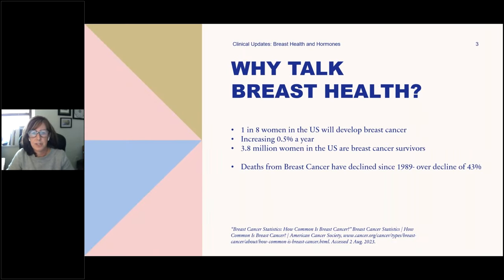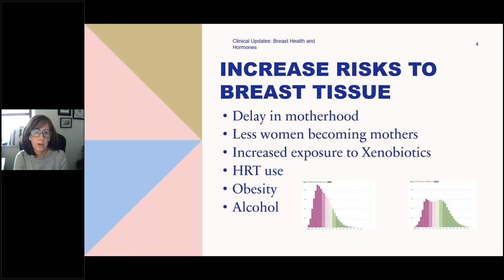Why are we talking about breast health? Breast cancer is on the rise. It is extremely common — one in eight women in the United States will develop breast cancer. It is the number one cancer affecting women. The good news is that death from breast cancer is on the decline because we're developing better tools and screening. But there are a lot of women in recovery and remission who are looking for prevention and to prevent reoccurrence going forward.